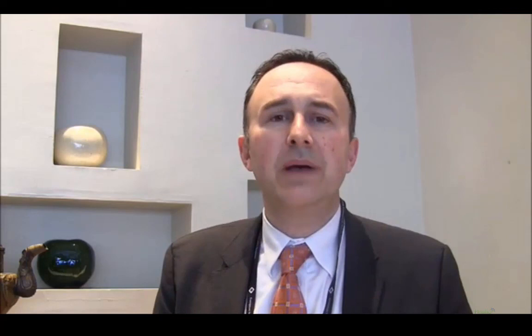Financial disclosures: I am a co-inventor on two patents on cross-linking technology and I'm the Chief Medical Officer of Imagine ASA.